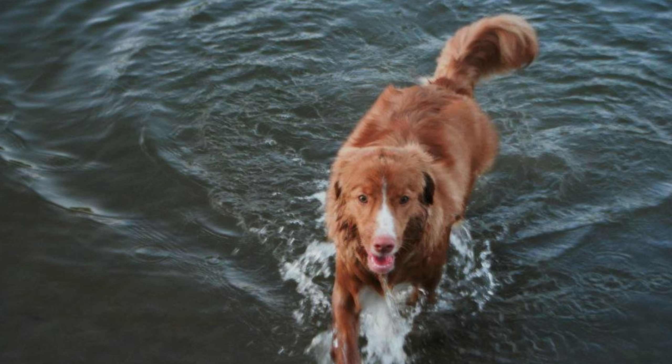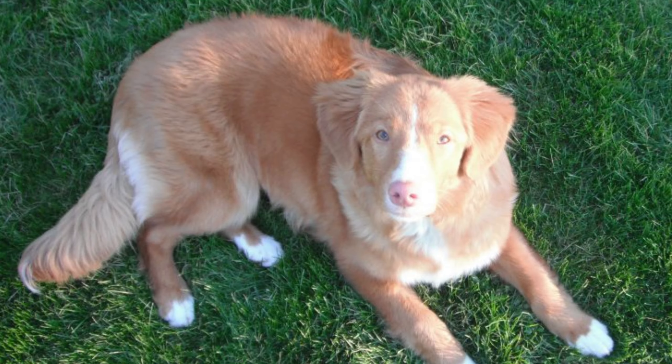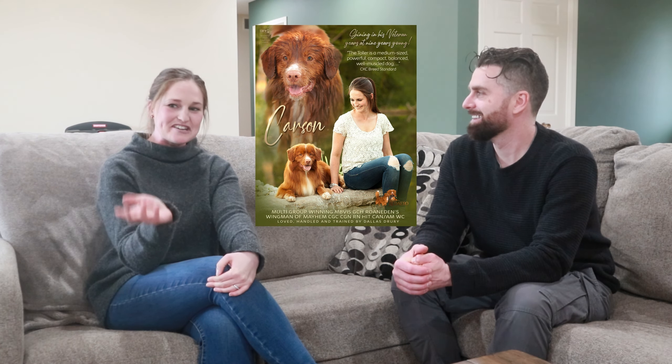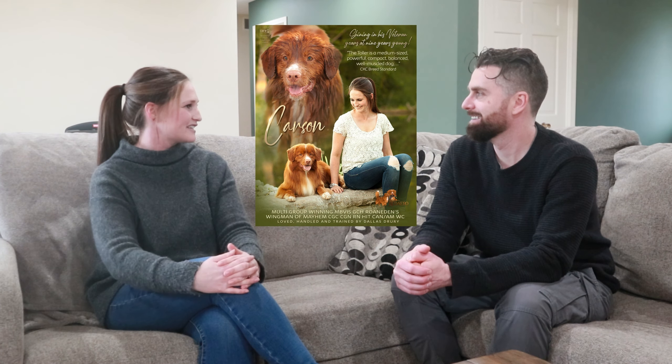I got my first toller, Penny, in 2012. She was a puppy the breeders had wanted to keep but decided to place in a pet home for more one-on-one attention. I took Penny home and bought her that second. A couple months later, Carson came along — the breeders were looking for a show home for him, so I put my hand in the air and said I'll take him. That's how I got introduced to the dog show world, and I've been hooked ever since. That's going on 13 years now — and counting.